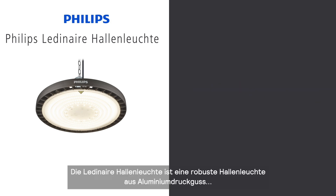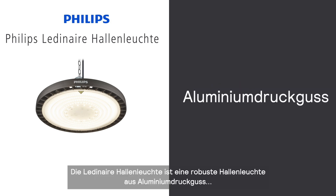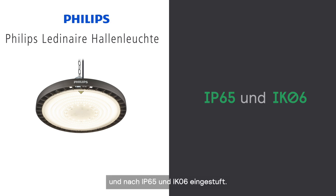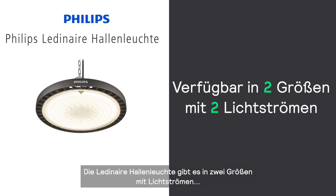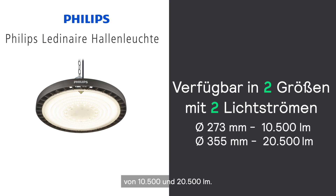The Leading Air High Bay is a robust luminaire with aluminium die cast, featuring an IP65 and IK06 rating. Leading Air comes in two sizes with lumen outputs of 10,500 lumen and 20,500 lumen.